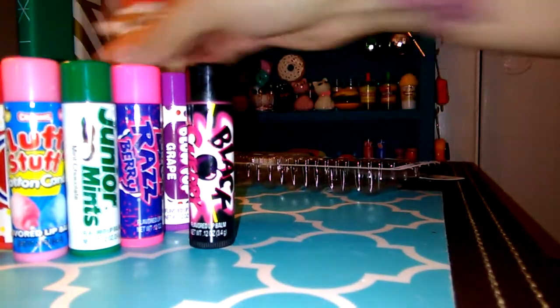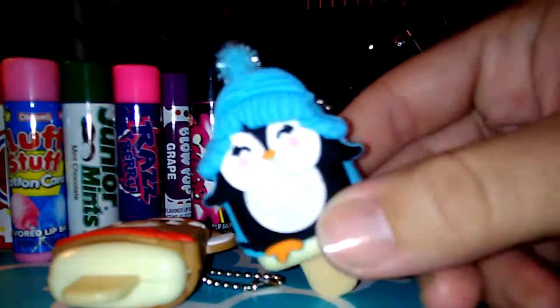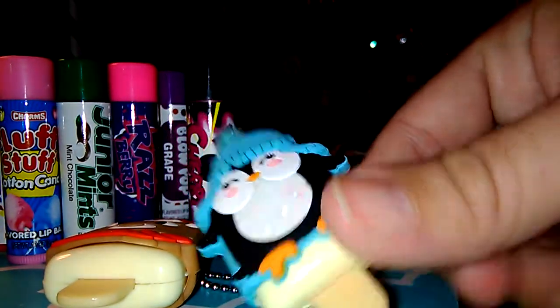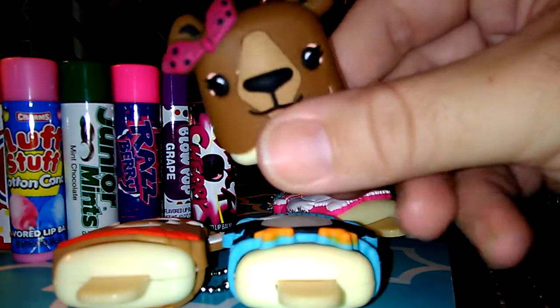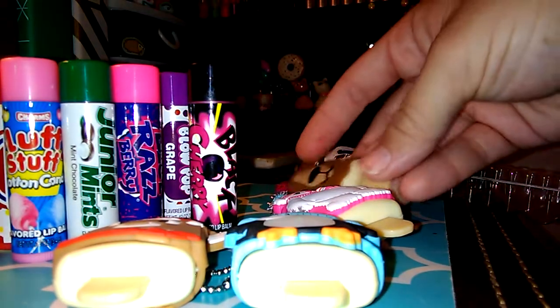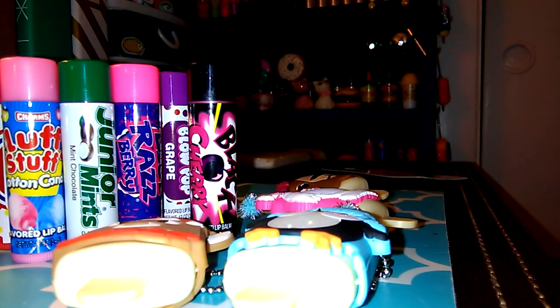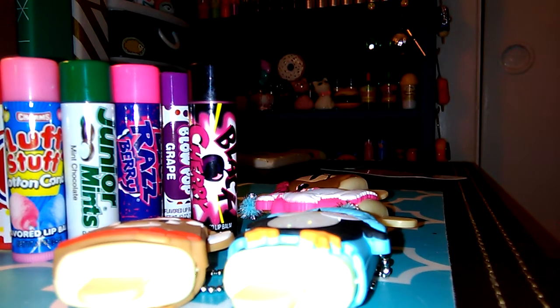So that is the whole set. If you want to get another look at the Pucker Pops one more time — they have three sets with different Christmas figures. There's one with a cup of hot cocoa and one with a Santa Claus jacket. I might go back and get them, and if I do I will definitely haul them and show you guys. But that is it for now. Thank you so much for watching. I hope everyone's having a great weekend and I will talk to y'all soon. Bye!